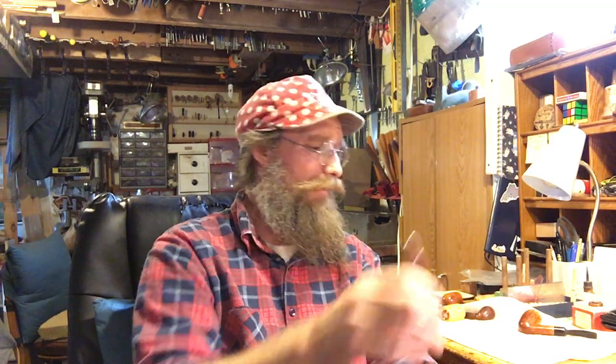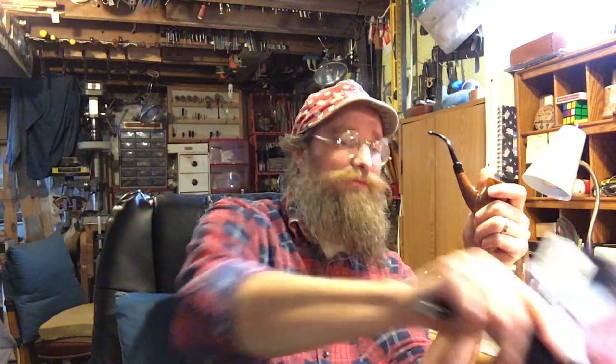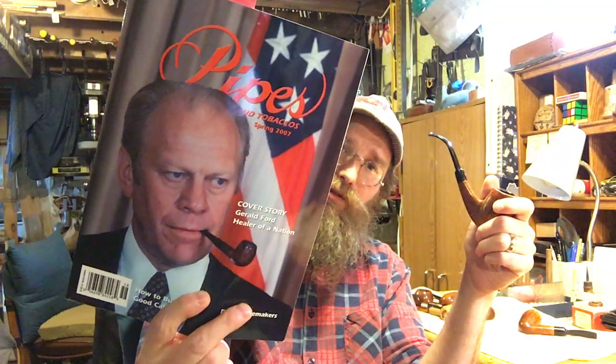I've already restored some of these so that's why they're all shined up — I gave them a good buffing. But these two pipes are Andrew Marks pipes. Now if you don't know who that is, he is an American pipe carver. I believe he recently retired last year maybe, or at least that's what I heard. I'm not sure if he's making any pipes anymore. But there's a really good article on him that I'm going to read to you from Pipes and Tobacco magazine, spring 2007.